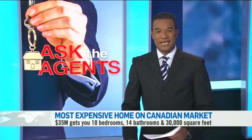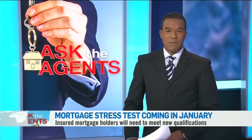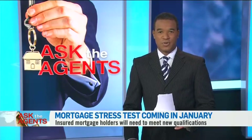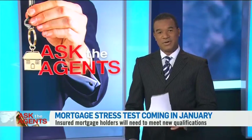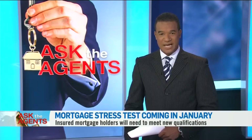Getting a mortgage for a house like that, or any house for that matter, is about to get a bit more complicated. By the end of the year, all buyers will have to pass a stress test, verifying they can afford rates two points higher than their negotiated mortgage rate. What could this do to the national market? We're going to ask the agents.